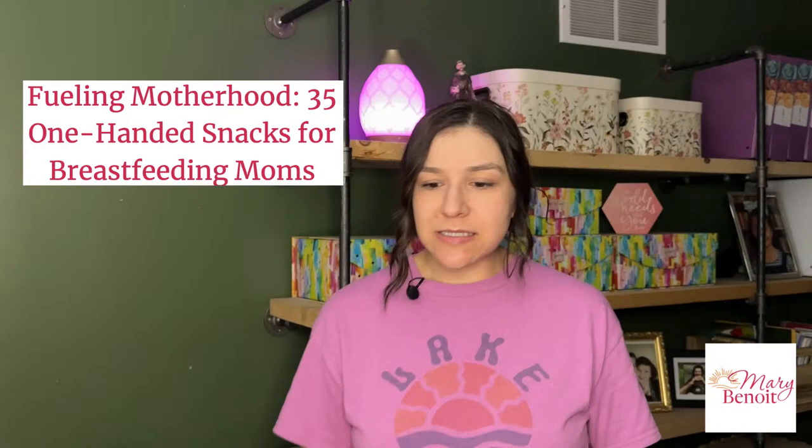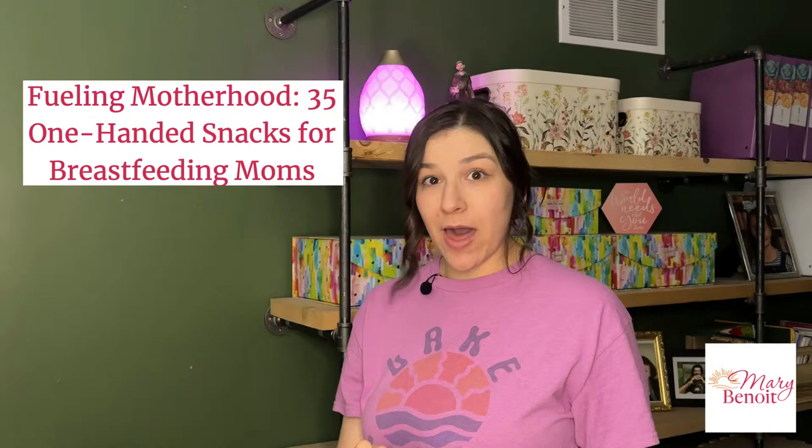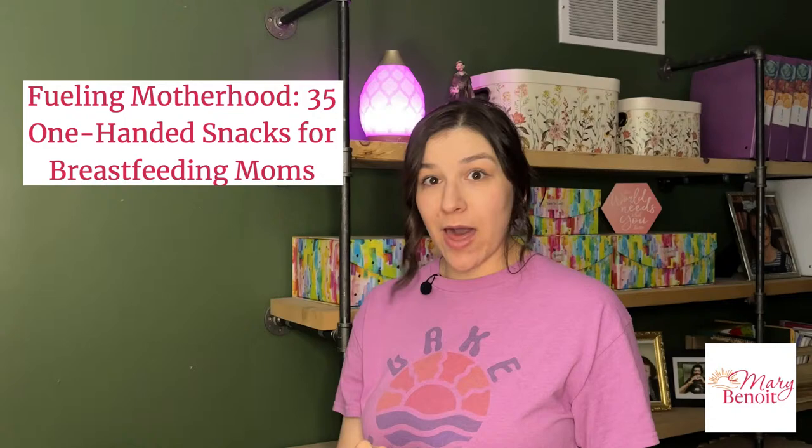Speaking of keeping mom fed — I have a list of 35 one-handed snacks for breastfeeding moms. It's in the blog at the very bottom, and you can get it completely for free.